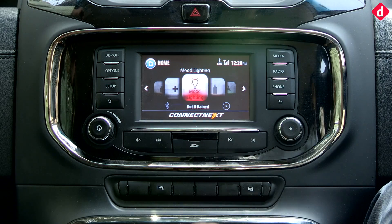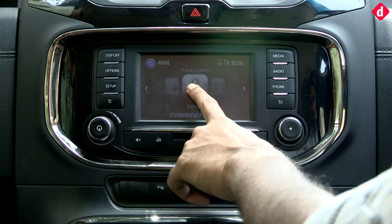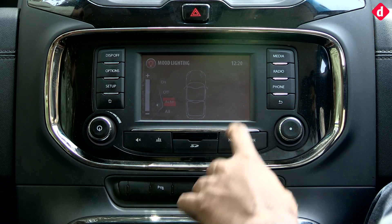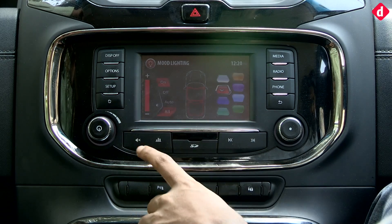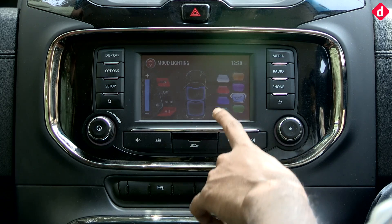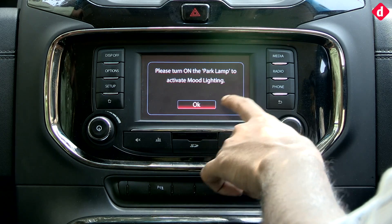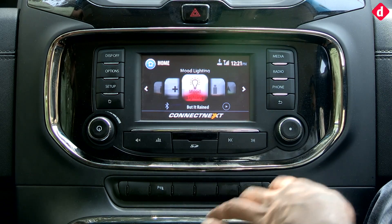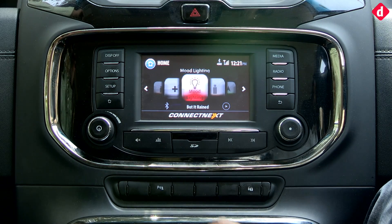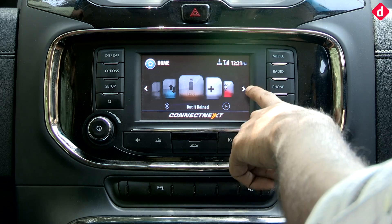One thing you get with the Tata Hexa is mood lighting. When you switch it on, you get a mood lighting view and can switch between colors as per your preference. The mood lighting can only be seen in the evening, and the auto mode changes colors rather randomly — there doesn't seem to be a specific algorithm behind it. But it's a neat little addition to enhance the cabin quality.